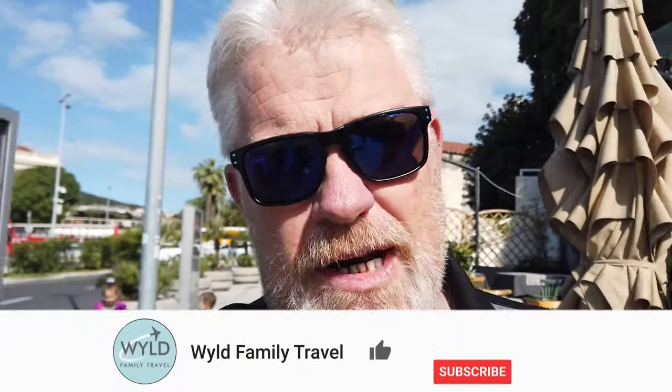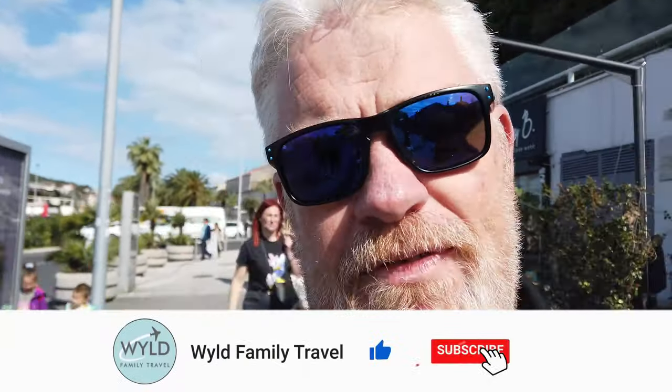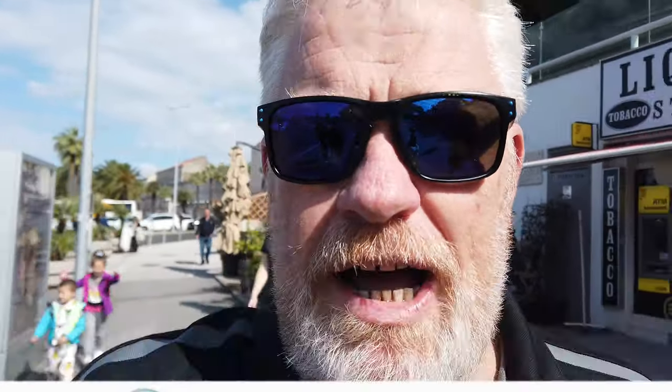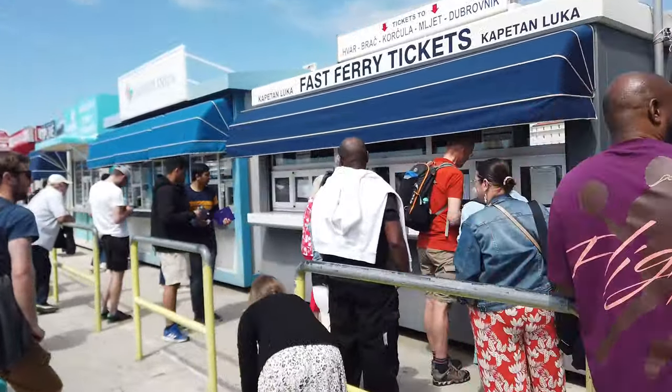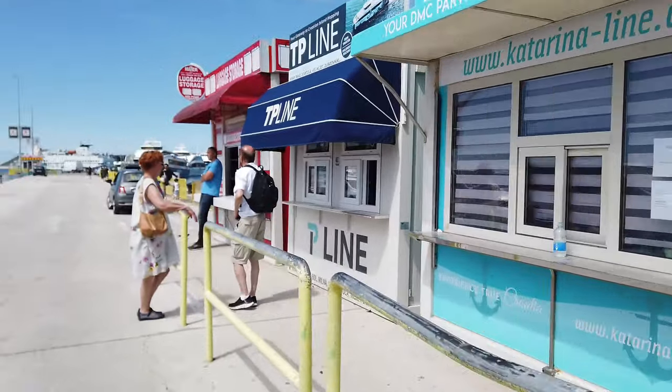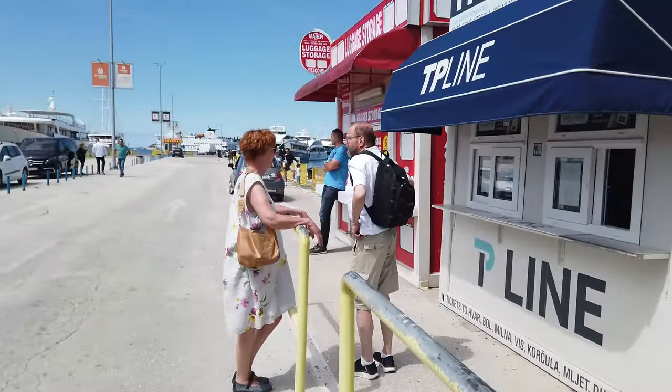It's the middle of May and we're in Split, Croatia. We want to take a ferry today to Hvar — we're just going to roll up, haven't pre-booked, don't know the prices, we'll see what happens. Tickets cost 20 euros each way.